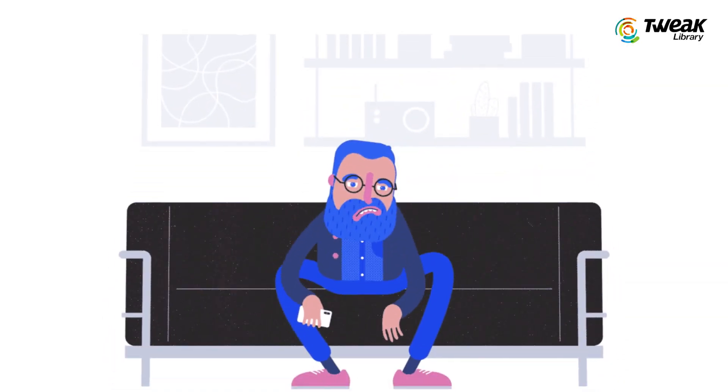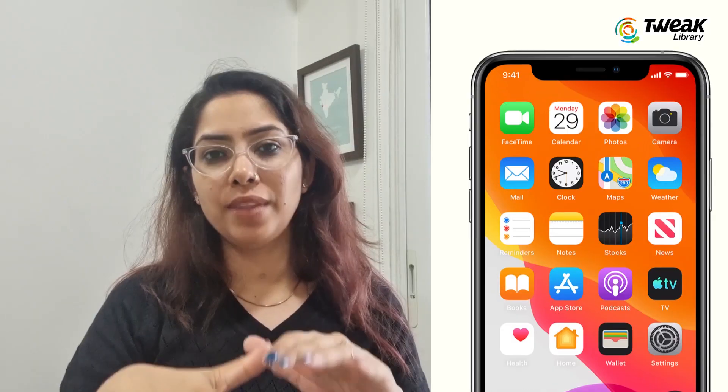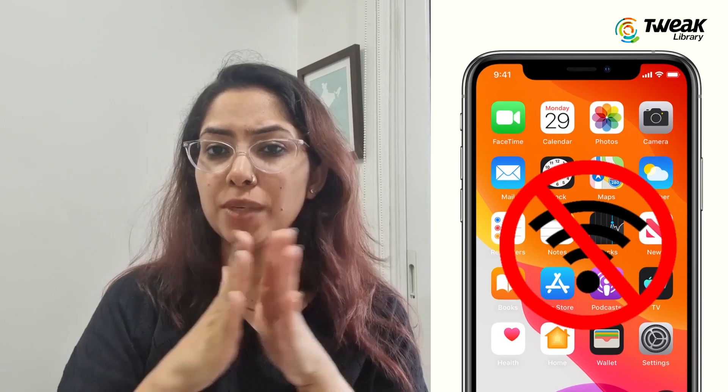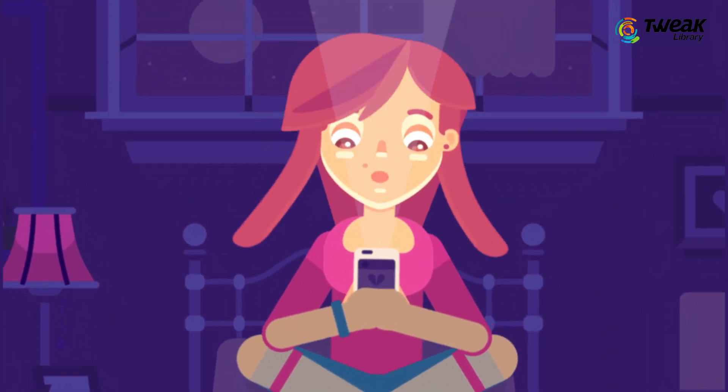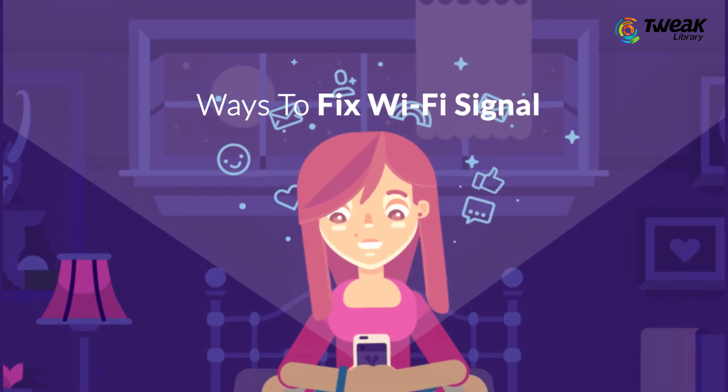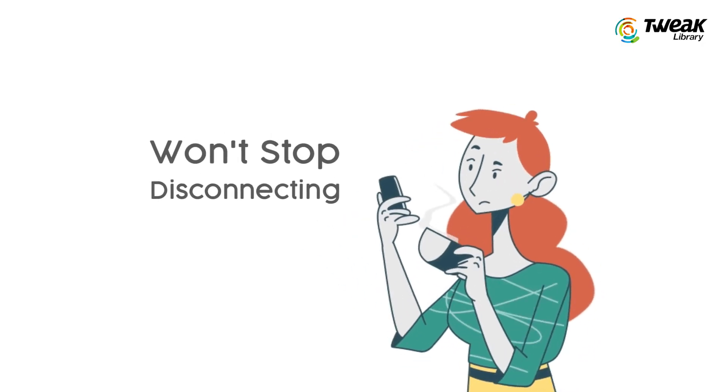Some things your phone can really annoy to the core, and one of them is Wi-Fi issues disrupting your work or entertainment on iPhone. Luckily, there are a good number of ways to fix a Wi-Fi signal that won't stop disconnecting, and let me tell you those today.